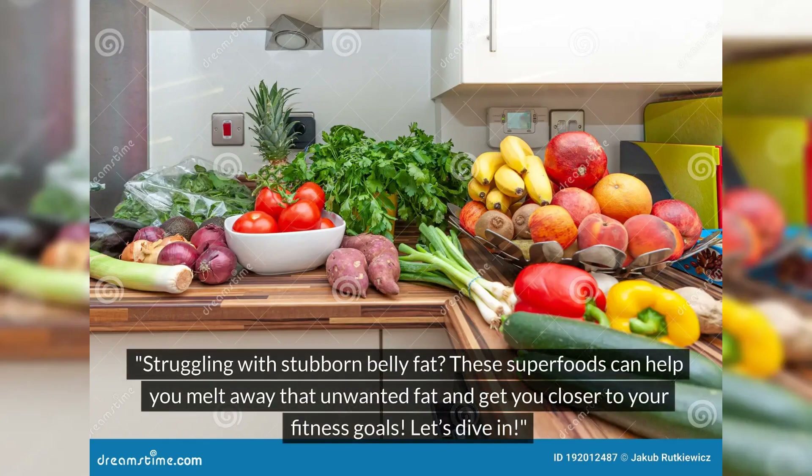Struggling with stubborn belly fat? These superfoods can help you melt away that unwanted fat and get you closer to your fitness goals. Let's dive in.